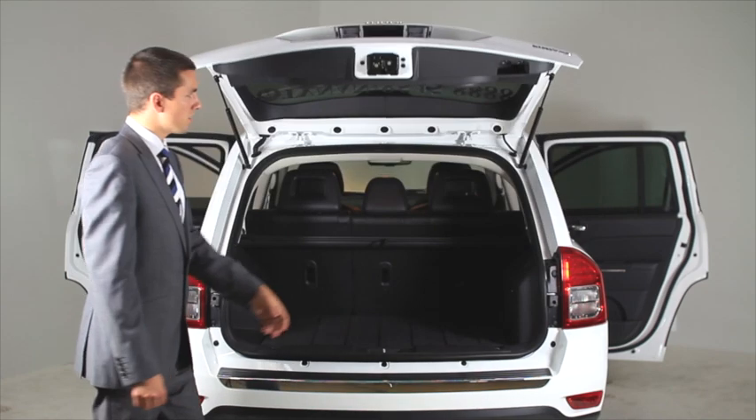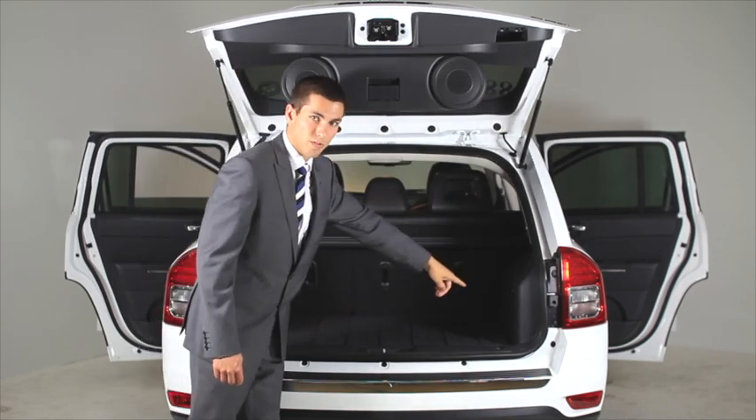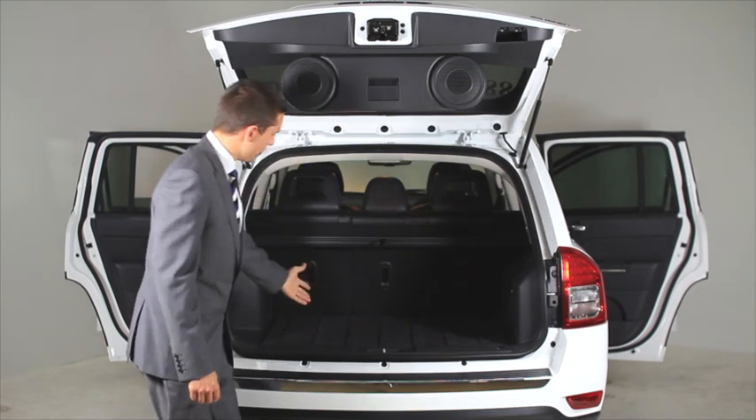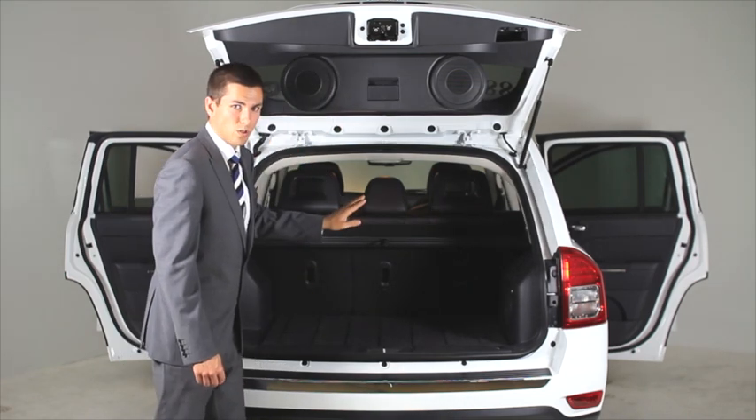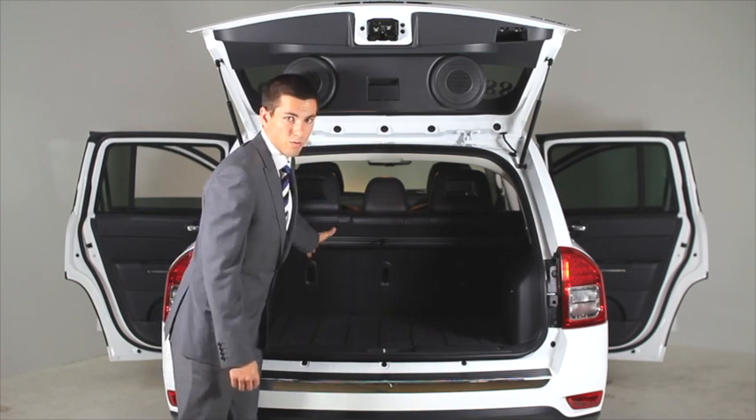Coming to the back of the Jeep Compass, you have the drop down speakers from the roof, the Boston Acoustic subwoofer over there on the right, the large boot space, and in regards to the seating options you can fold down all these seats right through the passenger side and fit up to two or three surfboards in there.